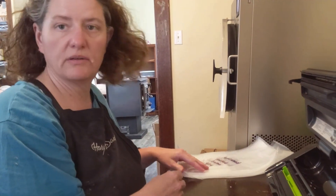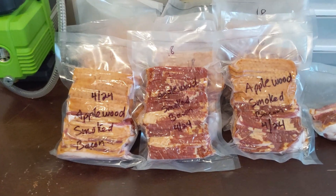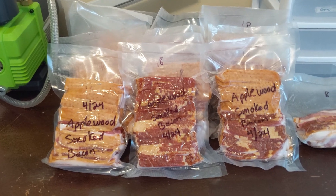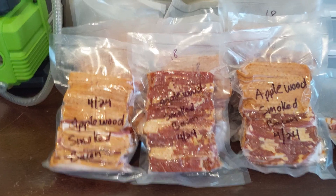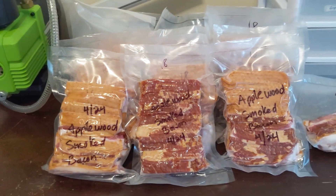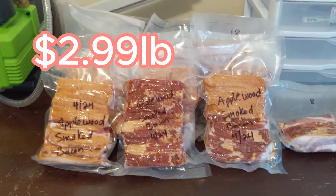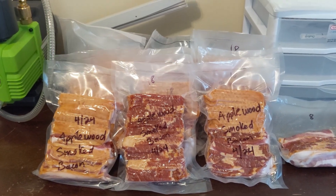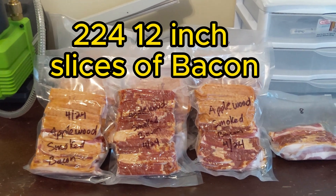It's sealed and ready to go. We ended up with 12 packages of 18 slices each, and one package with eight applewood smoked bacon from Hormel — so it's a name brand but it's super cheap, $2.29 a pound. We calculated 224 pieces of bacon total, so I'm pretty excited about that. Thank you for watching — please like, subscribe, and comment.